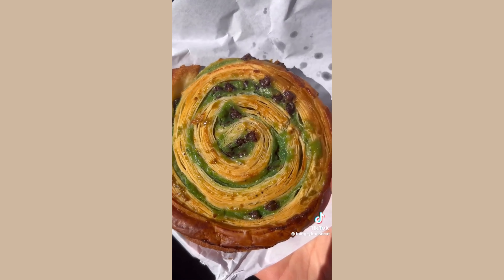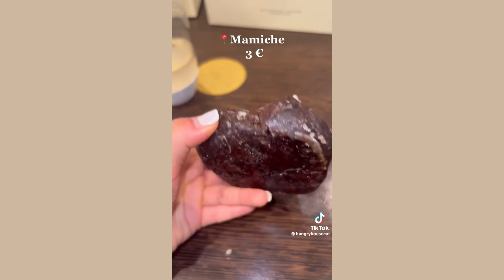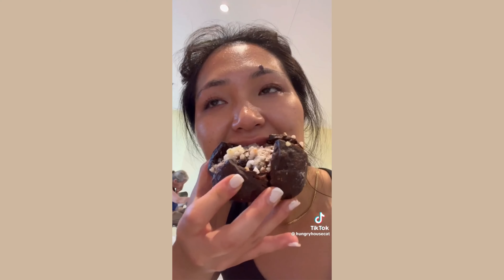Number two: escargot. Often eaten for breakfast, this snail-shaped pastry has the perfect balance of butter and sugar. Number three: la tradition chocolat. These chocolate parcels are crispy on the outside and topped with pieces of crystal sugar.